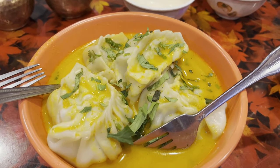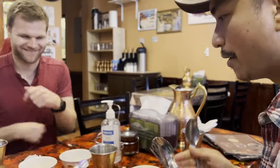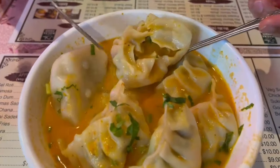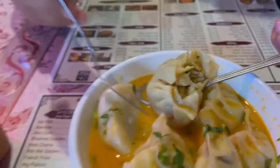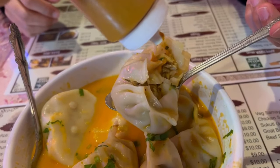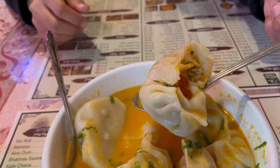Over here we have their chicken Joel Momo, which is $9. Are we excited to try this momo? Here's what's inside the chicken Joel Momo — it's so packed! Time to get some sauce. I have no idea what this is, but let's try it. I'm thinking this is the spicy sauce.